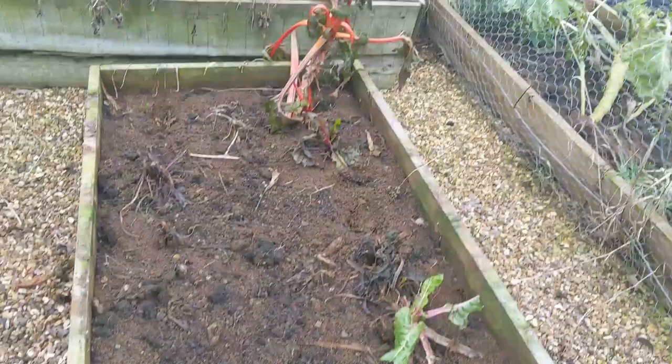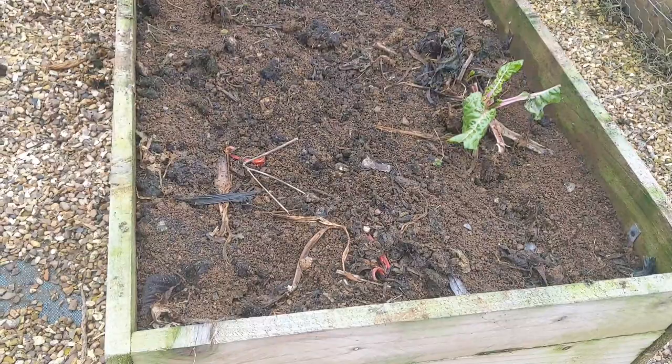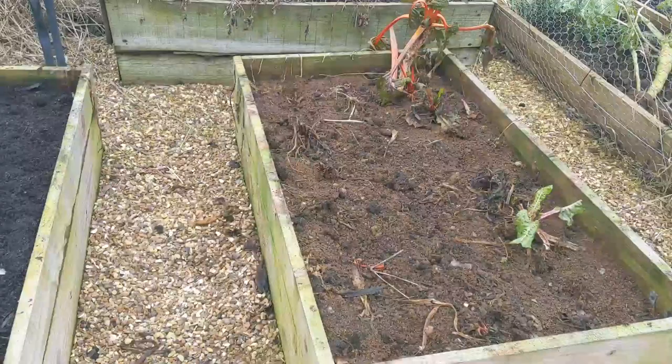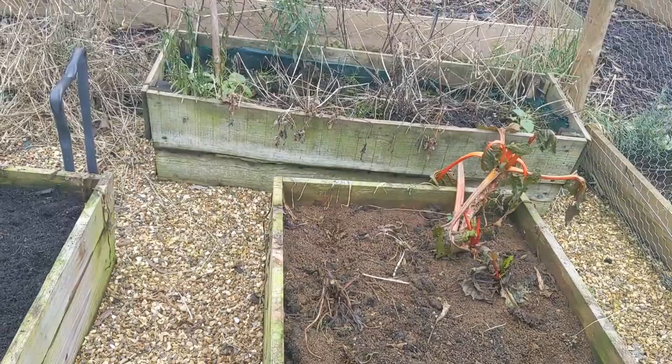Next to it is the bed which had sweet chard and parsley in, and I cleared it mostly last weekend. There are a few bits left, but now it's been so frosty it's all gone. I've got shallots ready for this bed, but I won't put them in this week — maybe in a couple of weeks when they actually root. I'm speeding them up a little bit in a polytunnel. These are sets of shallots.